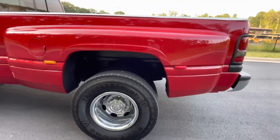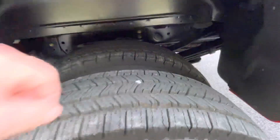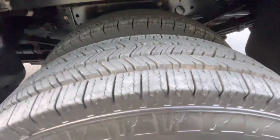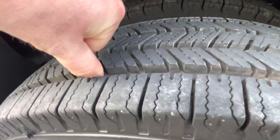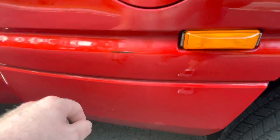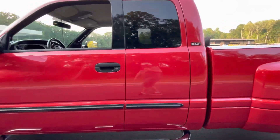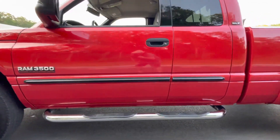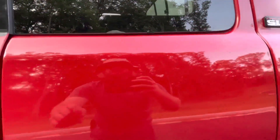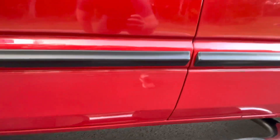Coming around to this side — beautiful aluminum wheels again, brand new Firestones. Here on this flare you can see a little scuff and some clear coat fade from where the diesel dripped a little bit. Here at the driver's door, a couple of little dents — one down here.